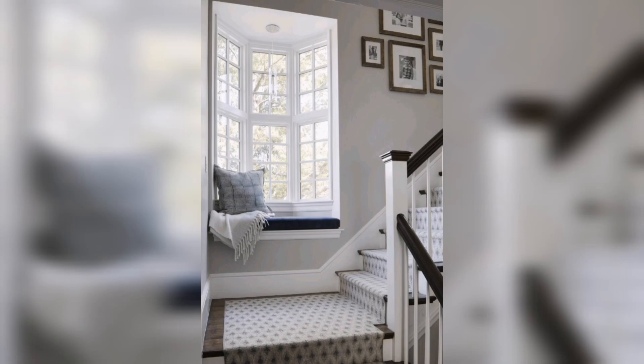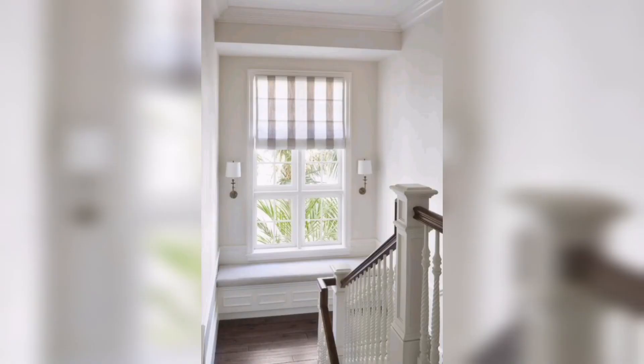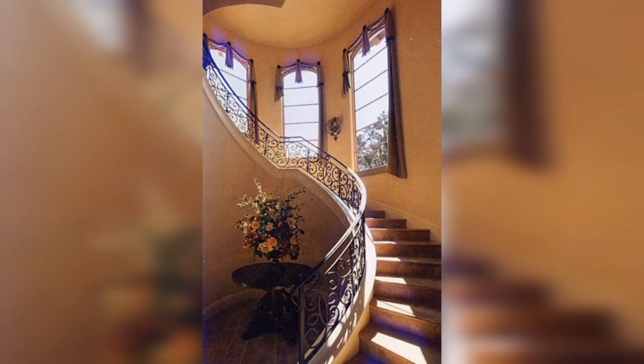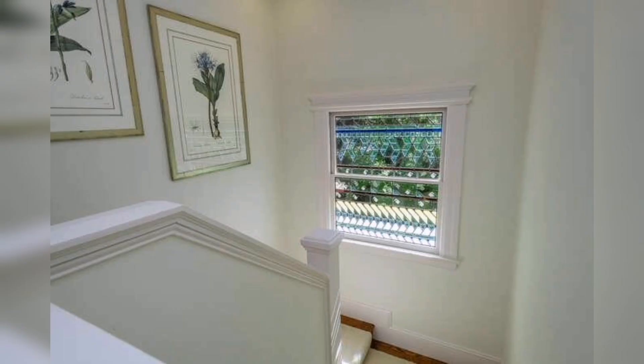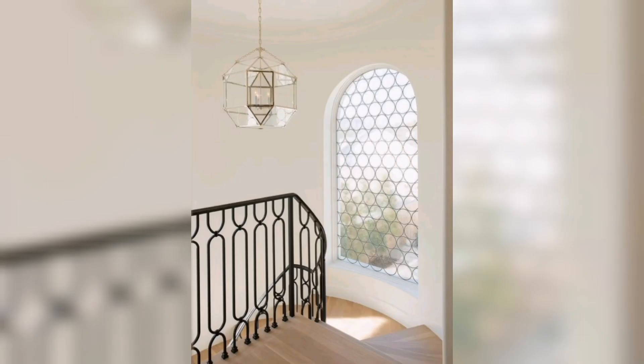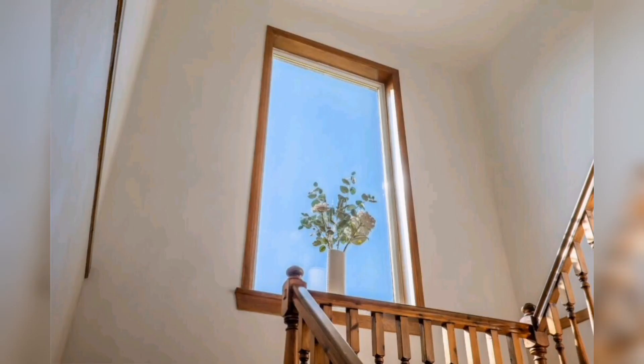Staircase windows can serve as exquisite frames that showcase breathtaking views — whether it be lush green landscapes, a bustling cityscape, or the serene beauty of the ocean. By thoughtfully positioning windows, homeowners can capitalize on the surrounding environment, turning a simple ascent or descent into a visual feast. Large panoramic windows offer an uninterrupted vista that becomes an integral part of the staircase experience, adding depth and a sense of wonder.